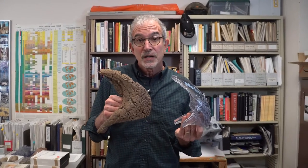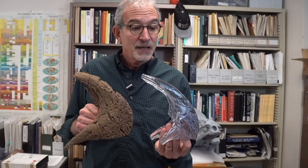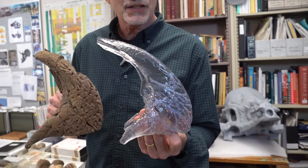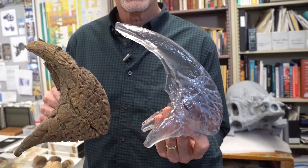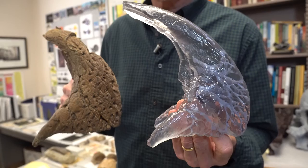In life, it was covered with a hard material like your fingernails. And in this hand is a 3D printed cast showing the robust vessel network that nourished the bone as these animals grew up.